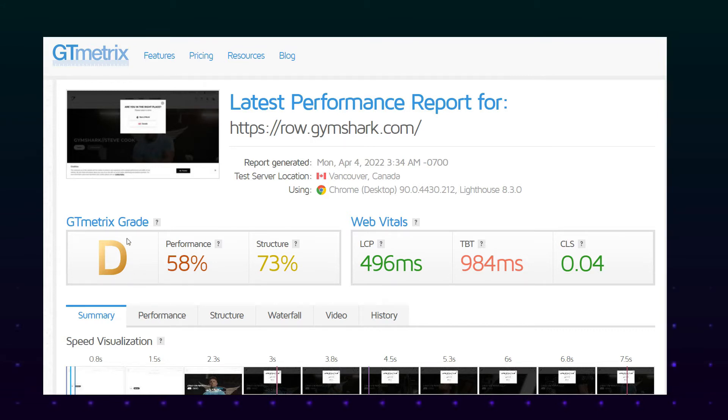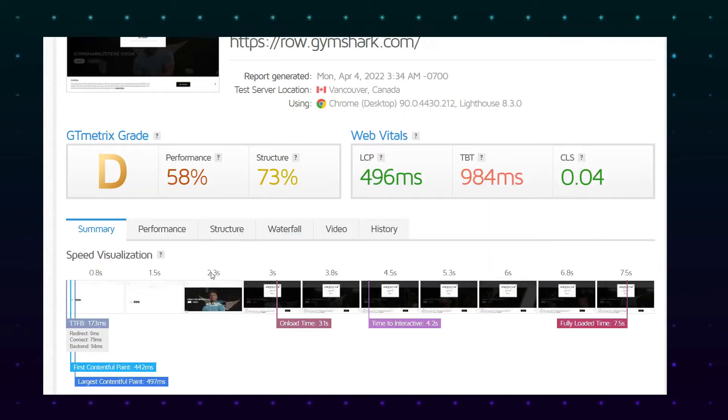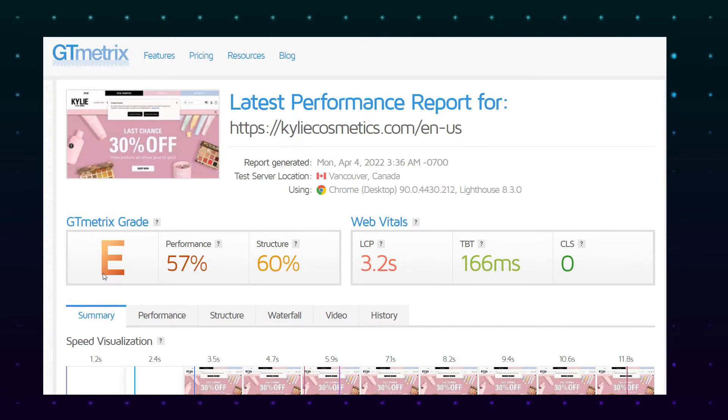Just to give you an insight, I did a test on GTmetrix for billion-dollar companies like Gymshark and Kylie Cosmetics, and I'm going to be sharing the results on the screen right now. As you can see, the results are really, really horrible. So if a billion-dollar company gets really bad metrics on GTmetrix, you can decide. If your website scores a B, it doesn't mean it's bad.